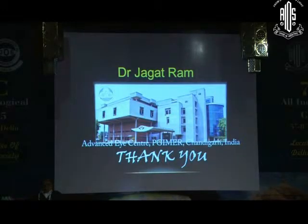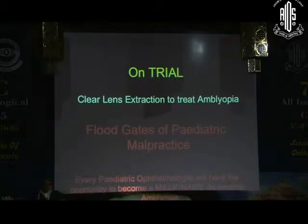You have seen a wonderful, neat, beautiful surgery — as all of Professor Jagatram's surgeries are. But the decision making here is clear lens extraction to treat amblyopia, and this opens the floodgates of malpractice in pediatric ophthalmology.